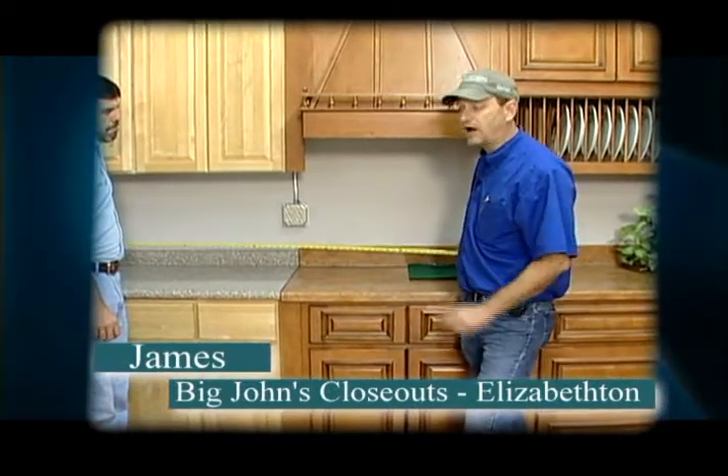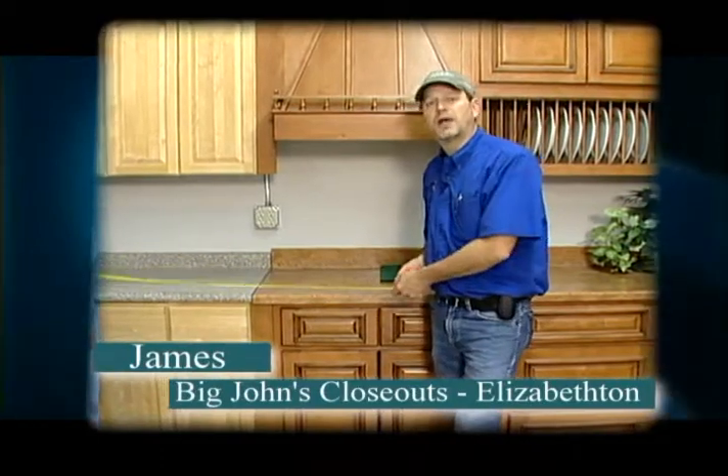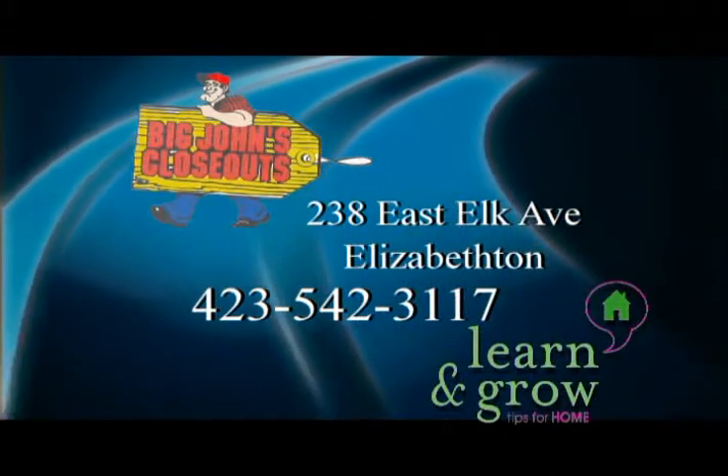You also want to know the sizes of all your appliances. Come by and see us at Big John's, and we'd be glad to help you out and help you figure it out. This learn and grow tip for home is proudly sponsored by Big John's Closeouts.